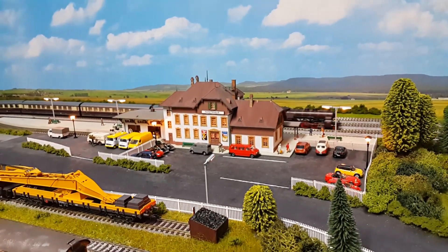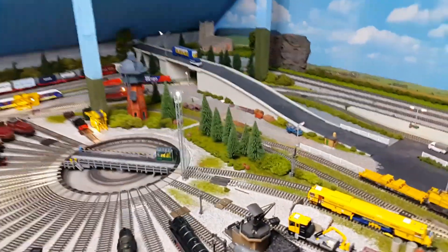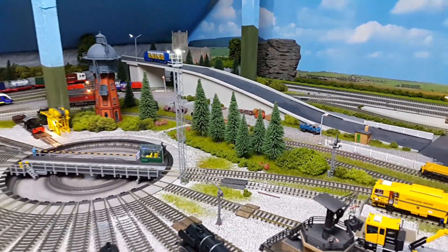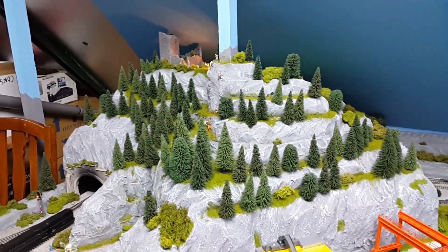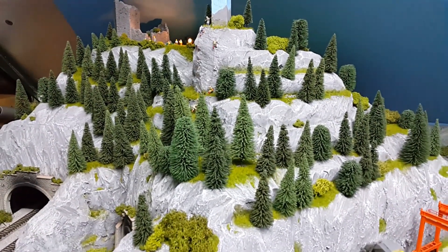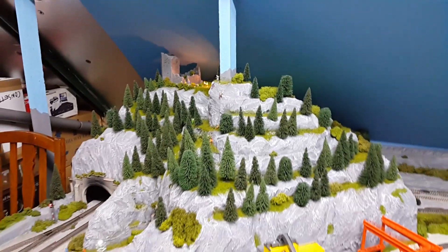That's about it — just a quick update. I've also added more trees round the clearing table and more trees to the mountain. Still need to add some more actually — I'm going to get another bag. That's it for now, thanks for watching.